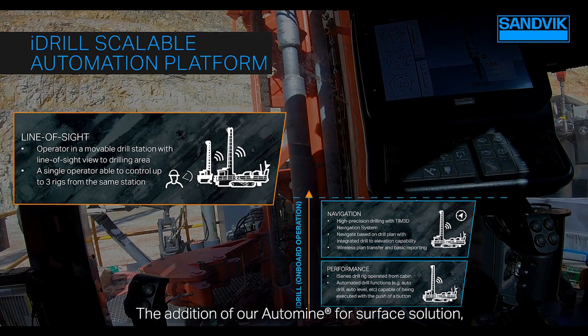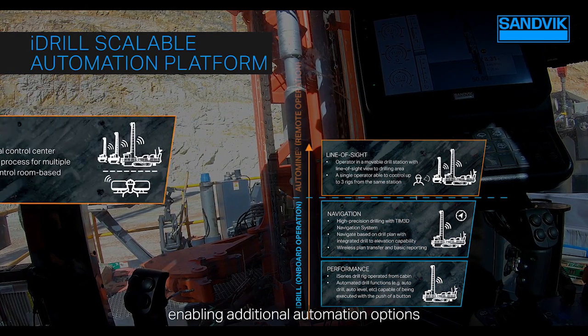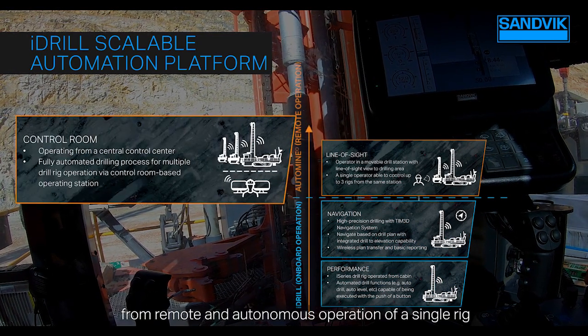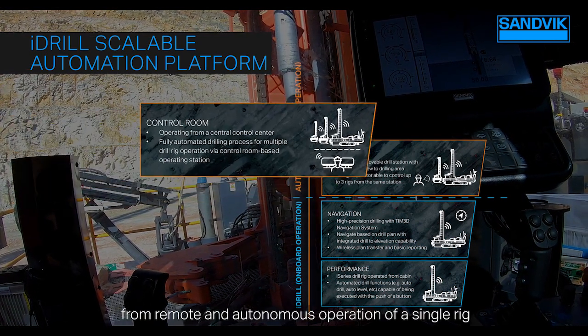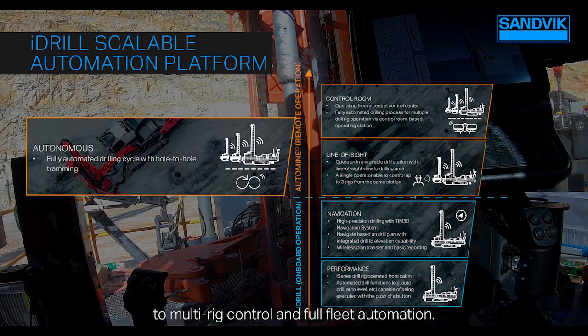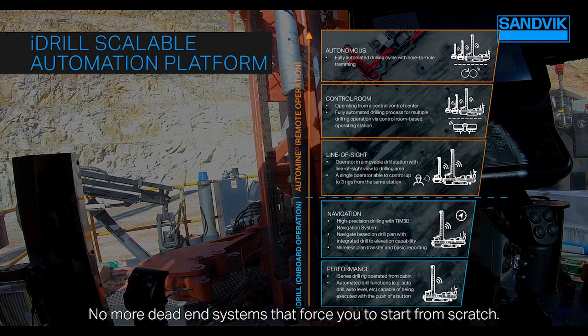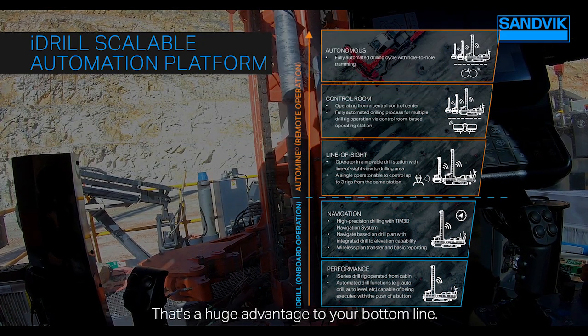The addition of our AutoMine for Surface solution further enhances capability, enabling additional automation options, from remote and autonomous operation of a single rig, to multi-rig control and full-fleet automation. No more dead-end systems that force you to start from scratch — that's a huge advantage to your bottom line.